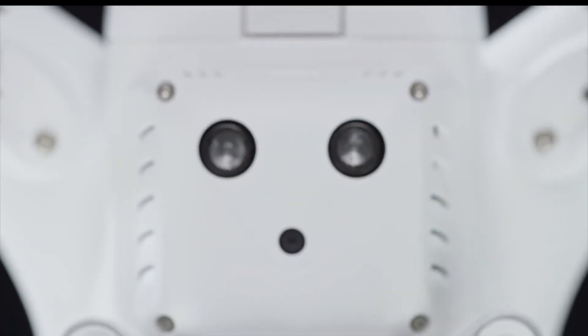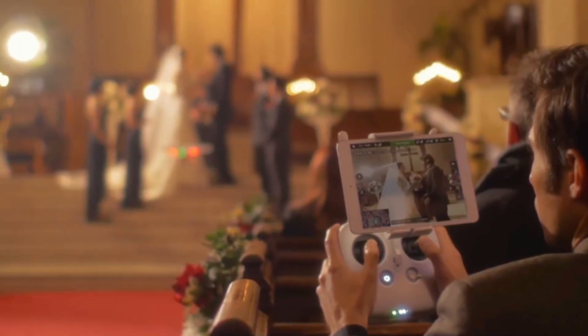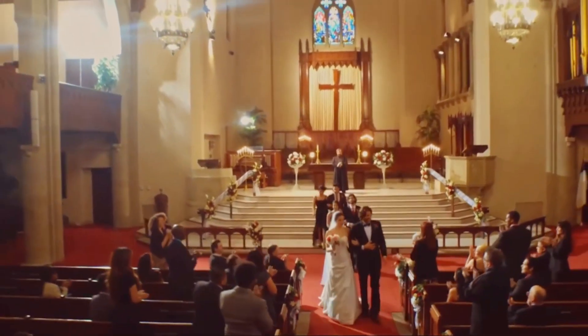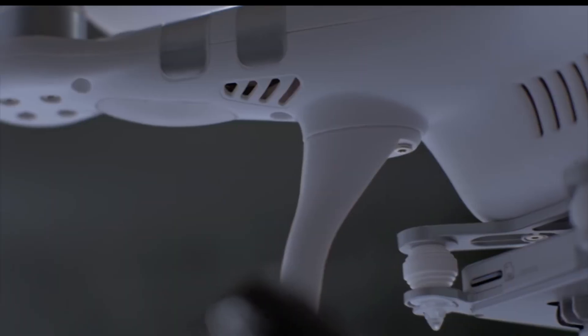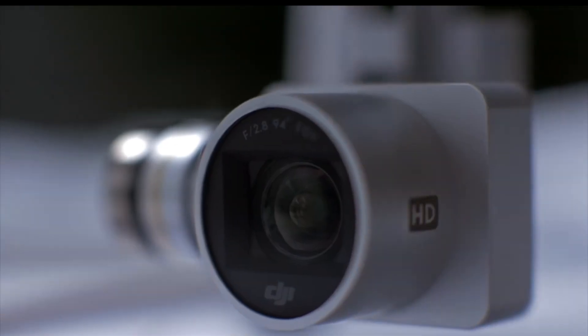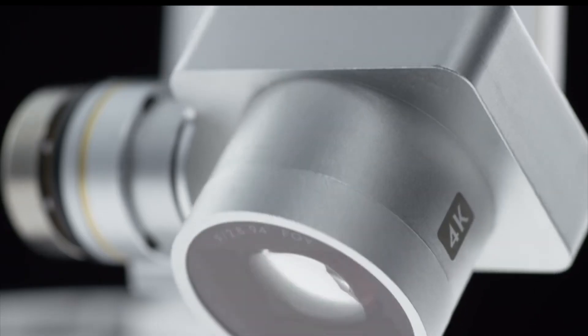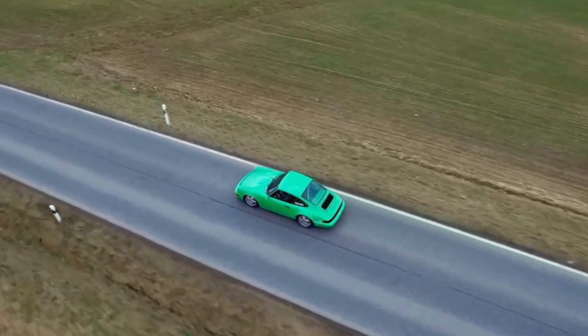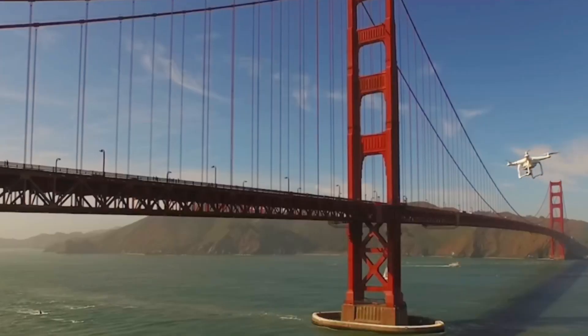Another innovation was the optical and ultrasonic positioning system, which enabled stable indoor flight even without GPS. The Phantom 3 was released in two versions: the Advanced, equipped with a 2.7K resolution camera, and the Pro, featuring a 4K camera. This was revolutionary at the time, as such resolution was previously only available in drones used by the film industry.